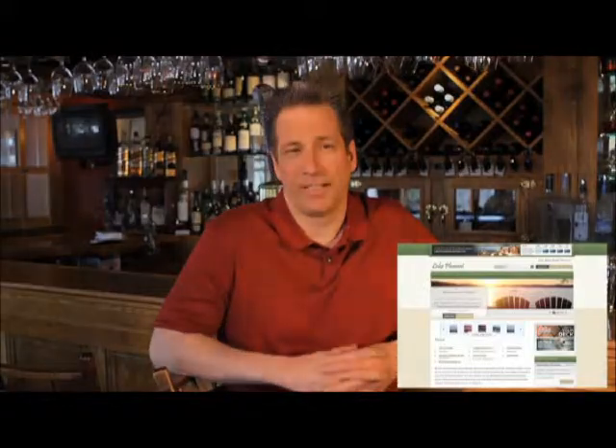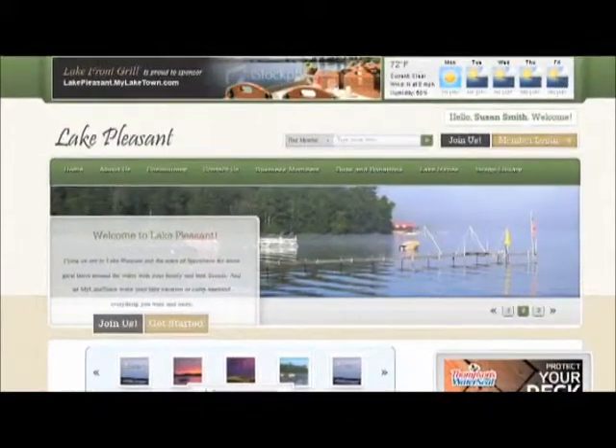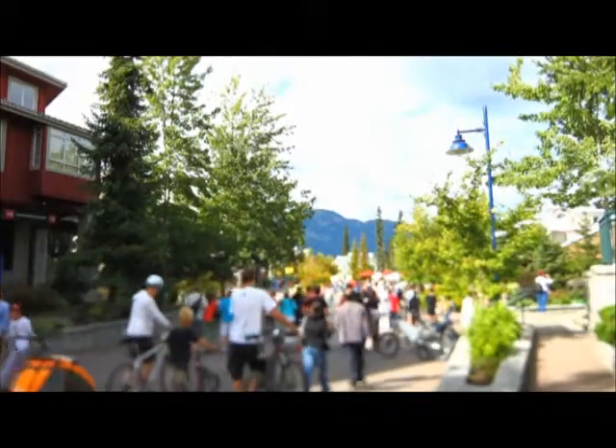Homeowners and visitors you have been trying to reach will all be here in the online community. They'll be coming to see what's happening at the lake, they're going to connect with each other, make plans, and most important for you, they're going to shop here, look for places to eat, buy supplies, find the services they need.